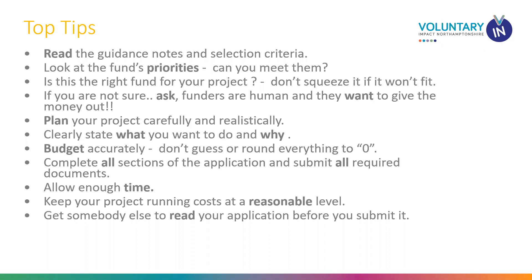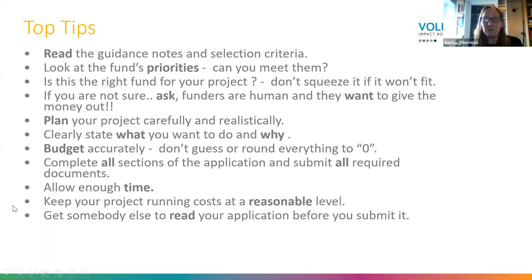Make sure you've got enough time to gather all the documents and submit properly. Get someone else to read your application before you submit it — Becky is there to do that, but colleagues who understand your organisation are also valuable reviewers. Make sure your budget is accurate and not just round numbers. We want your applications to be as strong as possible, so please ask questions.